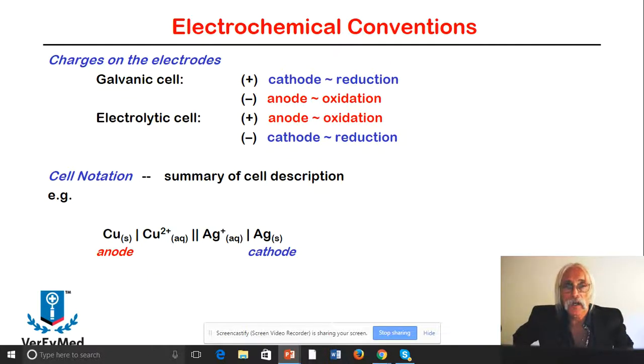In the galvanic cell, the cathode is reduction and the anode is oxidation — the reverse of the electrolytic cell, where the anode is oxidation and the cathode is reduction. For example, in a galvanic cell with copper and silver: the anode is copper solid going to copper 2+ aqueous, and the cathode is silver aqueous going to silver solid.